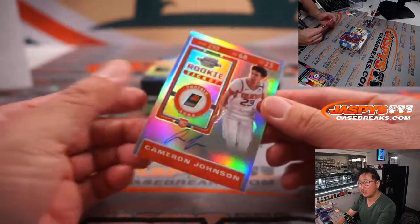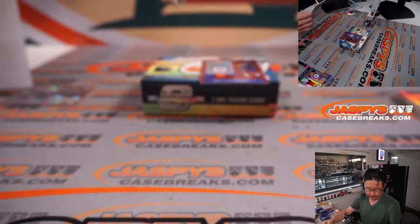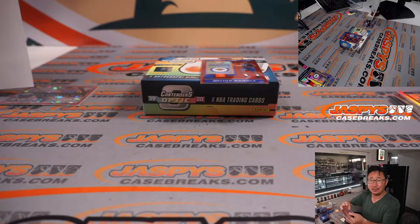The autograph is a rookie ticket auto — Cameron Johnson, who's been playing some meaningful minutes. Suns beat the Mavs 121 to 114. Cameron Johnson today: played 24 minutes, 17 points, 5 rebounds, and an assist — plus/minus of plus 8. Pretty good. Phoenix Suns — that's Scott with the Suns.